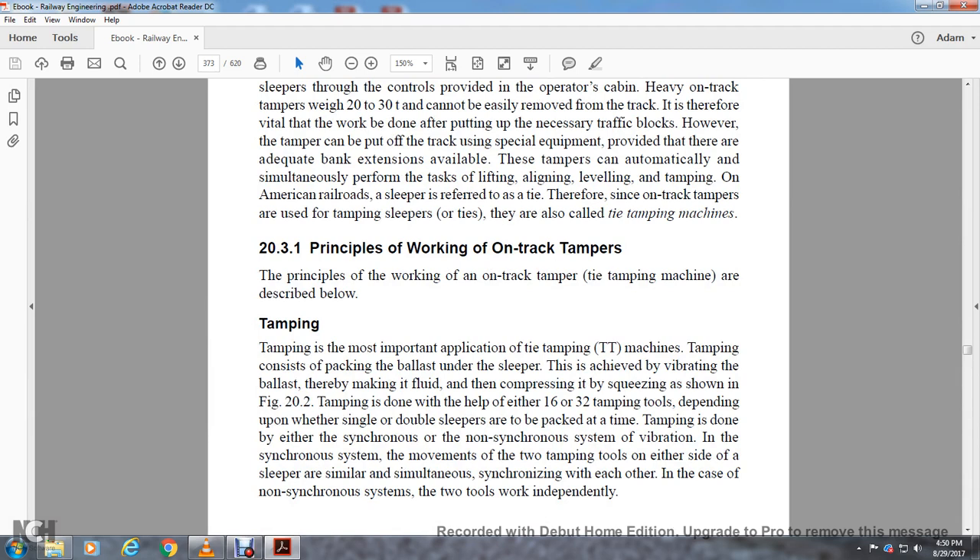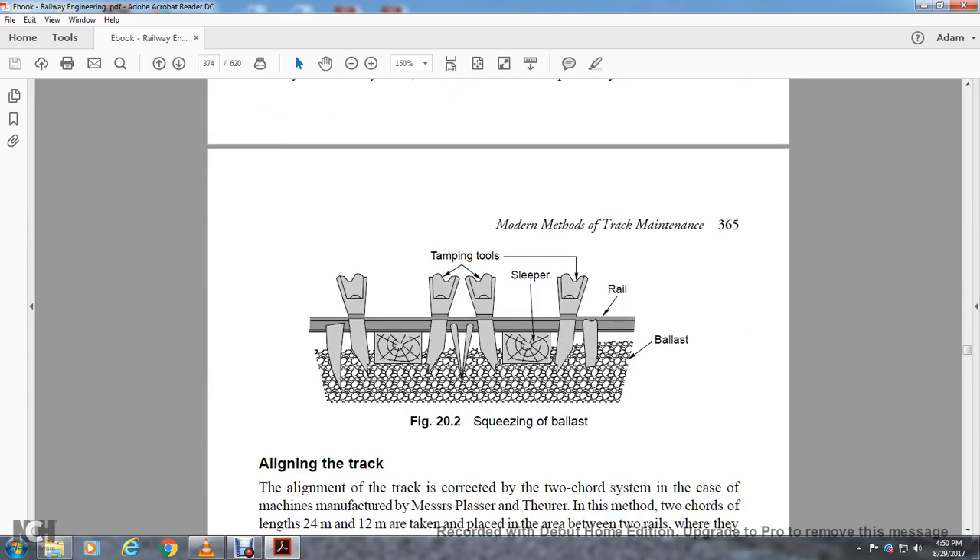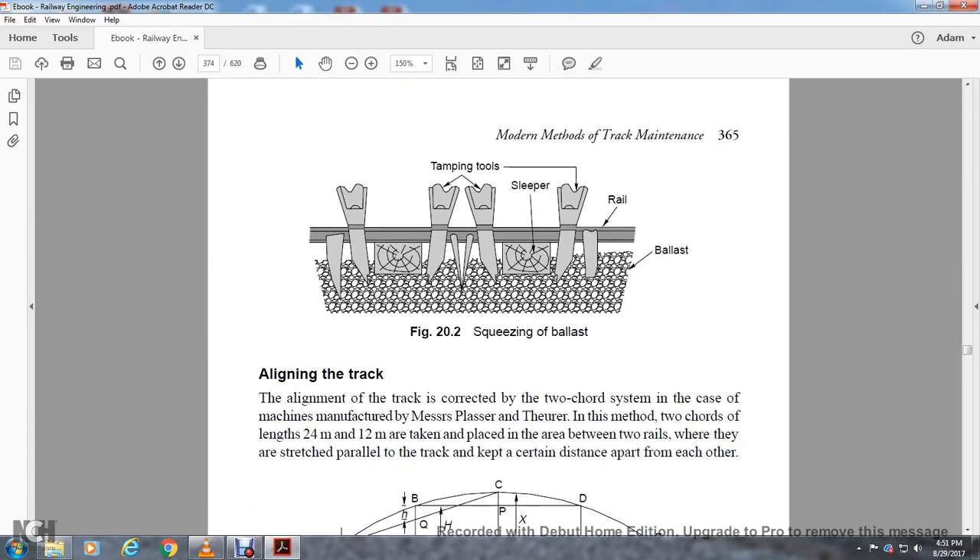Section 23.1: Principle of Working of On-Track Tamper. Tamping is the most important application of tamping machines. Tamping consists of packing ballast under the sleeper, achieved by vibrating the ballast thereby making it fluid and then compressing it by squeezing. Tamping is done with either 16 or 32 tamping tools depending on whether single or double sleepers are packed at a time. Tamping is done by either synchronized or non-synchronized system of vibration. In the synchronized system, movements of the two tamping tools on either side of the sleeper are similar and simultaneous. In the non-synchronized system, the two work independently.